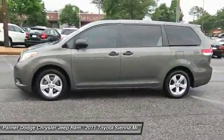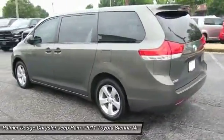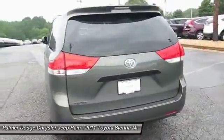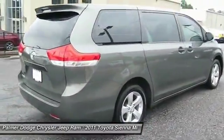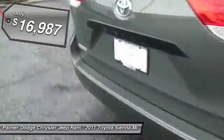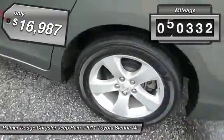Add a refined and fuel-efficient V6 engine, a smooth ride, and upscale interior accommodations to the mix, and it's easy to see that Sienna is built with the whole family in mind and is priced below $20,000. This vehicle has less than 75,000 miles.